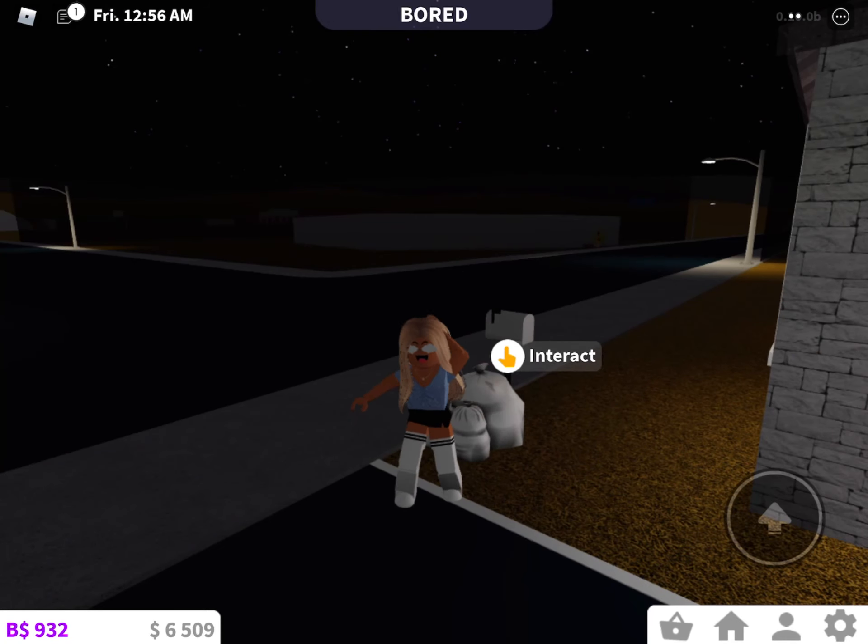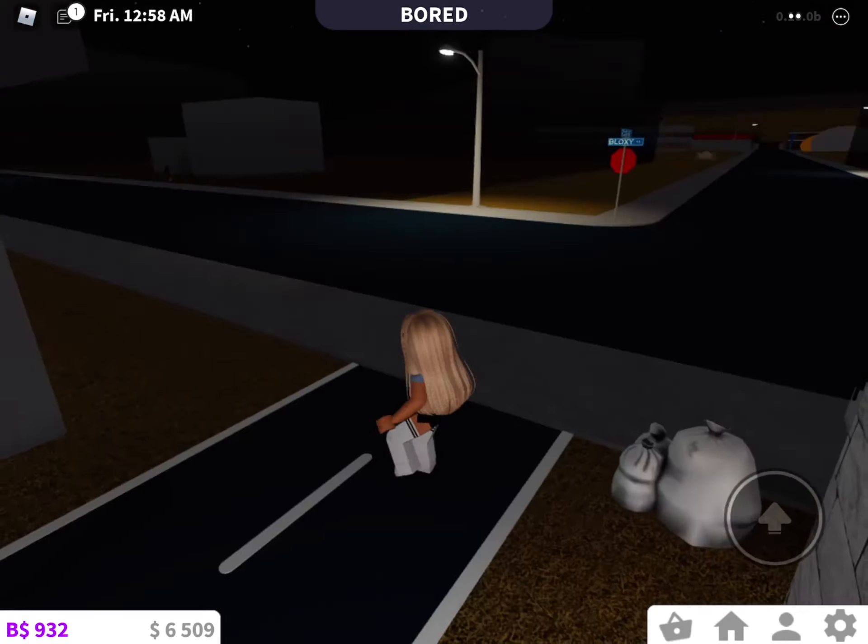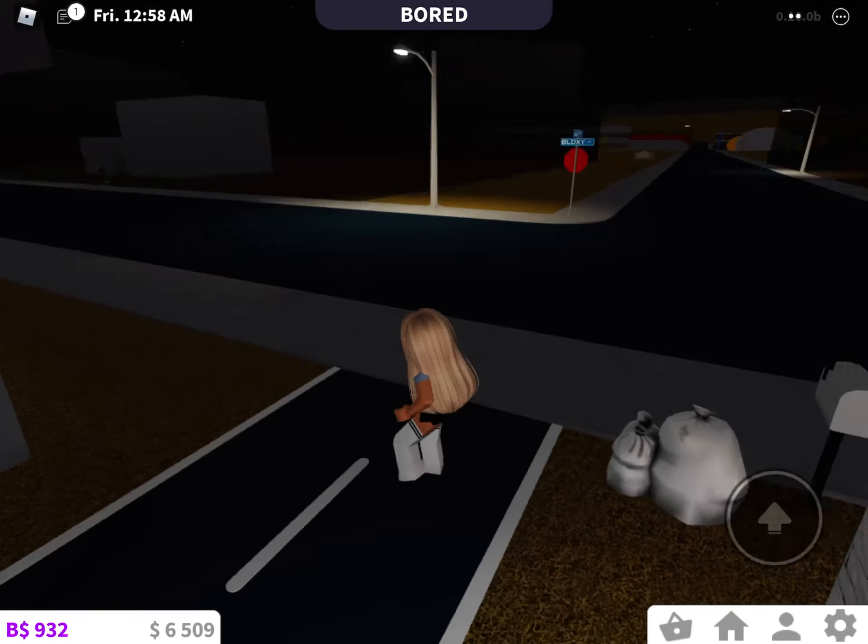Hey guys, welcome back to my channel! Roblox is finally back, and I changed my Halloween avatar because it's Halloween — it was actually yesterday. We're just going to do a little tour.